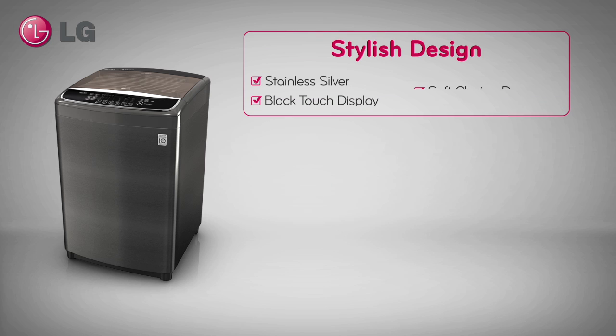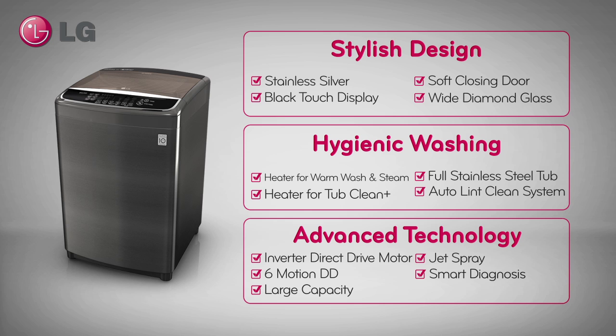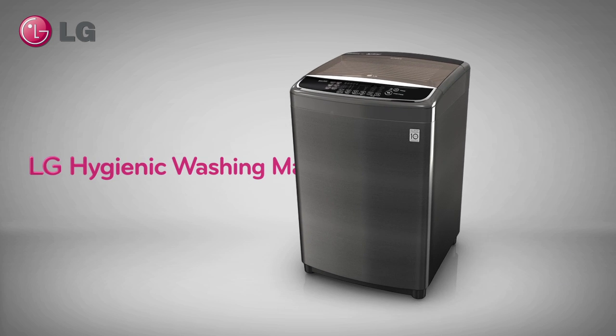The new LG Top Load. Only from LG. Experience the best in advanced hygienic washing technology today.